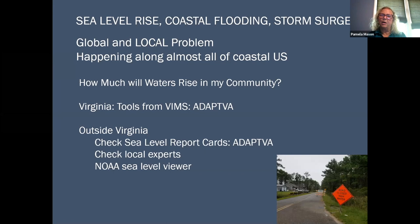If you're outside Virginia, we also have sea level report cards on ADAPT Virginia that might provide information for your community. You can also check with local experts, and the National Oceanic and Atmospheric Administration has a sea level rise viewer. So you might check there.